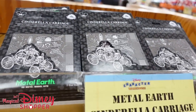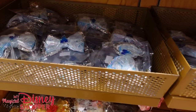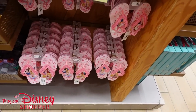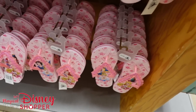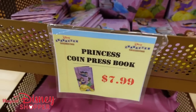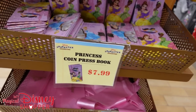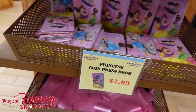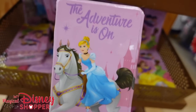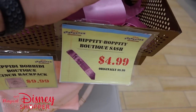Still seeing the Metal Earth Cinderella Castle for $14.99, down from $19.99 — they're a bit of a challenge to put together. Princess Light Up bows are $14.99, which is back to full retail. Princess Flip Flops are $12.99, originally $16.99. Over here, a Princess Coin Press Book for $14.99 — about 50% off — you can hold your pressed coins with different princesses on it. And the Bippity Boppity Boutique bag is $9.99, with the Bippity Boppity Boutique Sash at $4.99.